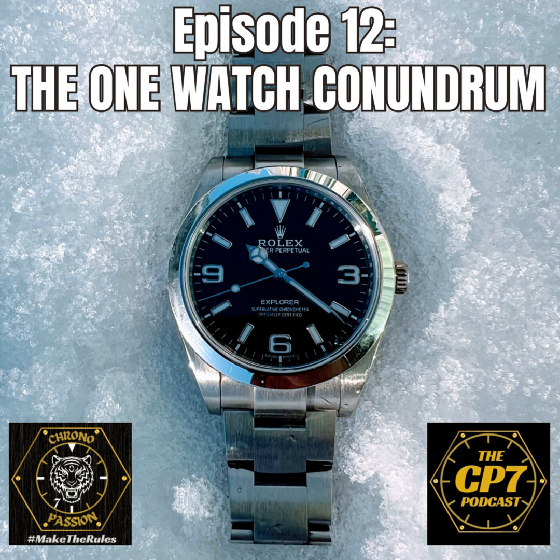Hello there, and welcome to the CP7 podcast. My name's Pom, and I'm Andy, and together we are Chrono Passion 7.